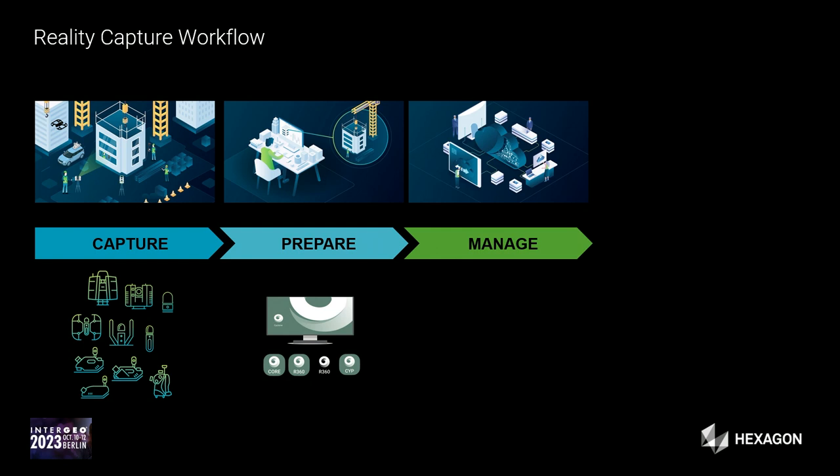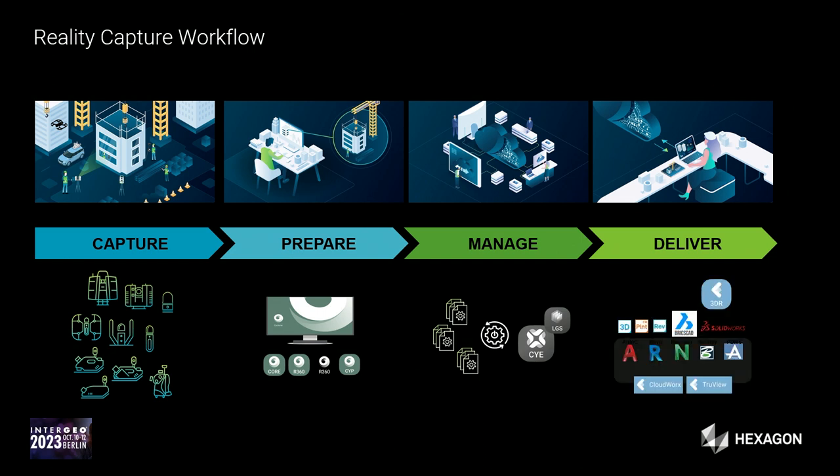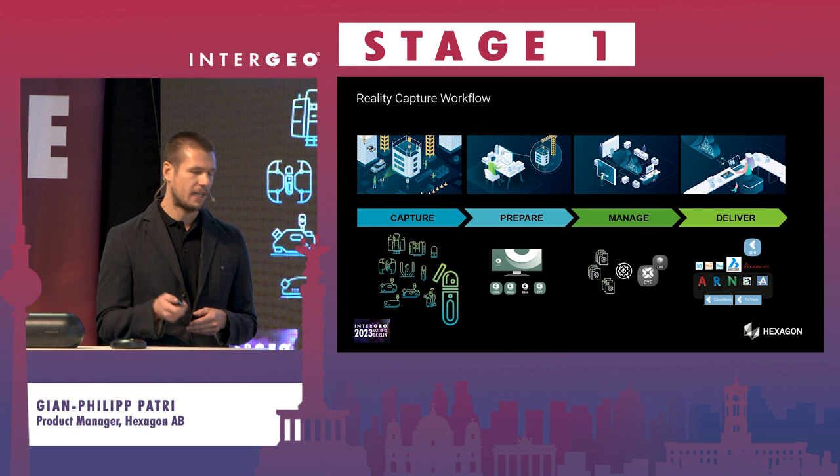Next comes data management. Mobile mapping generates a lot of data quickly — laser points and images — and you need to manage it efficiently using the right file formats and sharing methods. Finally, you create your deliverables: for example, a texturized mesh or a plan. We have our own solutions for this and also integrate nicely with third-party solutions.